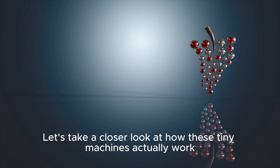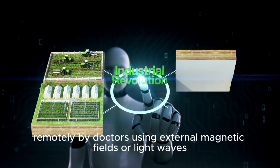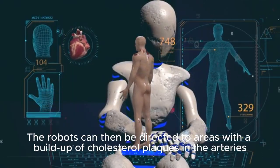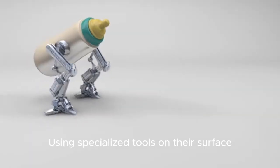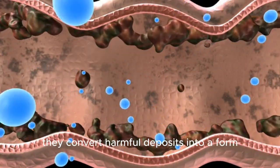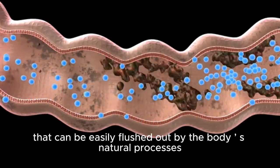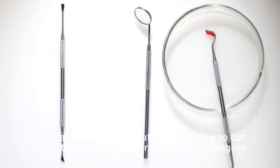Let's take a closer look at how these tiny machines actually work. Once injected into the body, these microscopic robots are controlled remotely by doctors using external magnetic fields or light waves. The robots can then be directed to areas with a buildup of cholesterol plaques in the arteries. Using specialized tools on their surface, they break down the cholesterol chemically and physically. By using enzymes, they convert harmful deposits into a form that can be easily flushed out by the body's natural processes — all without ever needing to cut open the body or perform traditional surgery.